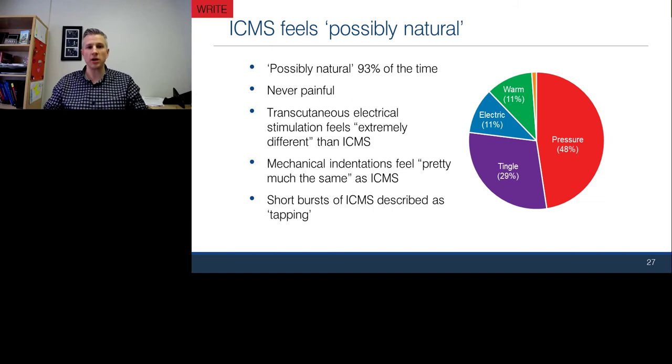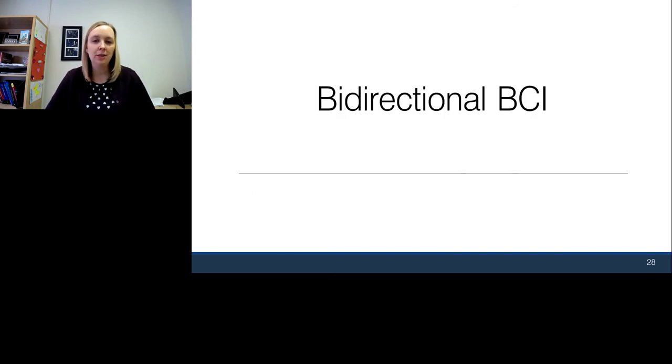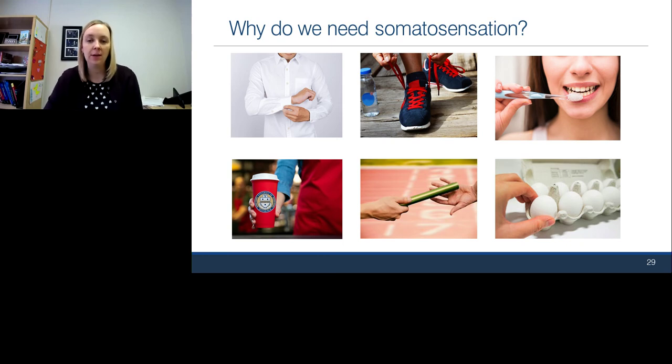To bring this together: we've shown we can extract information from the brain by listening to neurons in the motor cortex to control a robot arm, and that when we electrically stimulate in the somatosensory cortex, we can create sensations that feel like they come from the paralyzed hand — manipulating location, intensity, and to some degree quality. My colleague Jen Collinger, an assistant professor in the Department of Physical Medicine and Rehabilitation at the University of Pittsburgh, will now put it all together. She'll also talk about a whole class of tasks requiring somatosensation that you might not think of — holding a cup with steady force, passing an object to another person, or picking up fragile objects.